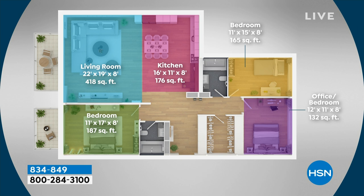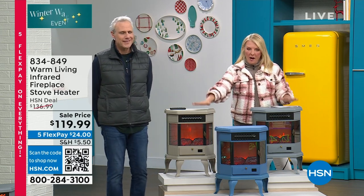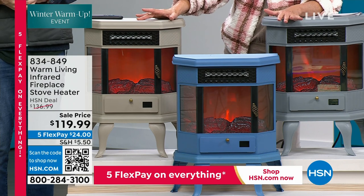Think about your garage. How many people have detached garages or a regular garage with no heat? It becomes kind of useless space except for sticking the car in there. Now, if you're a hobbyist and you've got your workshop out in the garage, you can actually use that space all winter long without freezing to death. Three colors left — the taupe is going to sell out, so if that's your favorite, grab it now.